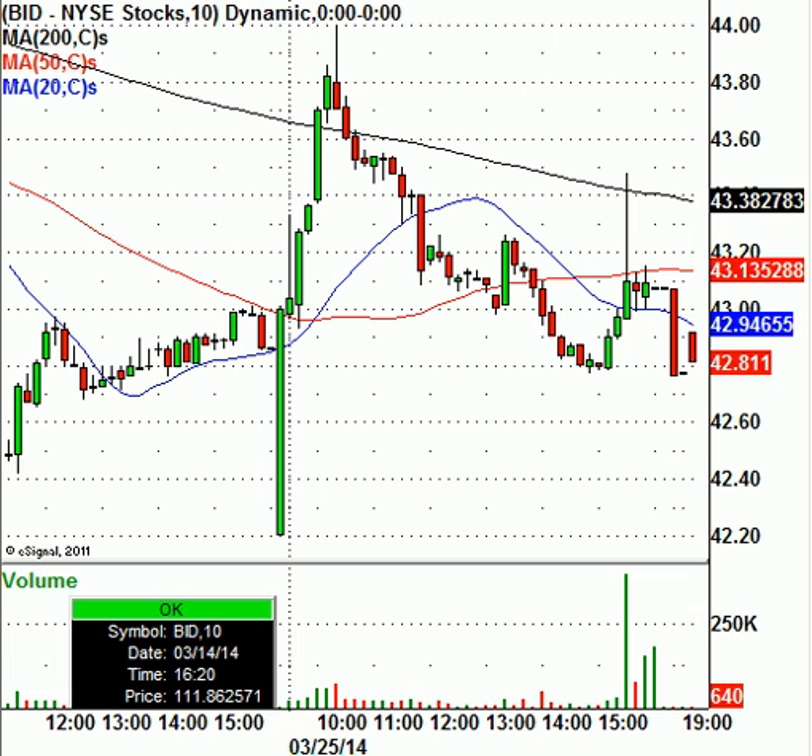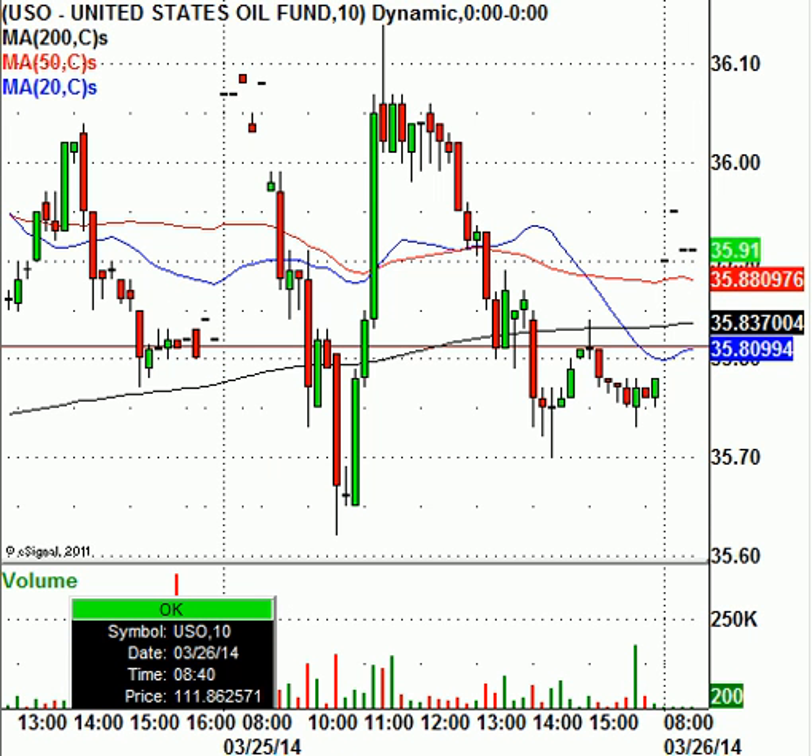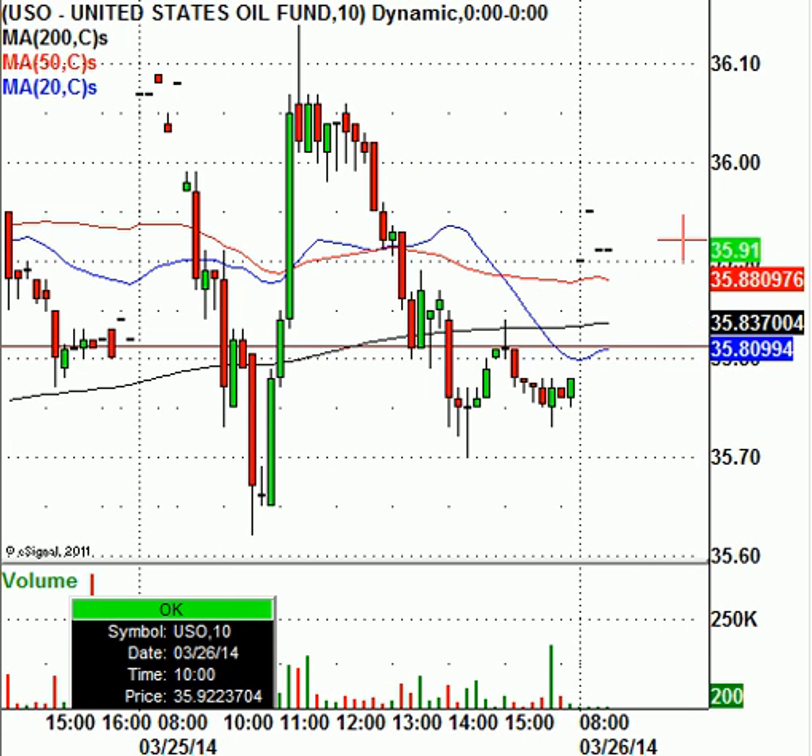Looking over at the oil market today, you do have light sweet crude trading higher by $0.52 to $99.70 a barrel. So oil continues to remain right underneath the $100 mark. Looking at the USO, which is a good proxy for light sweet crude, that's trading at $35.91. Oil just continues to remain in this range-bound level. If it trades down to $34.60, that's your bounce play today for the USO. Other than that, there's not much I would do with oil personally.